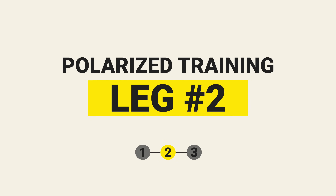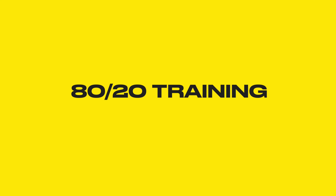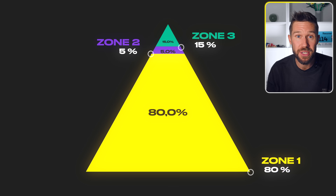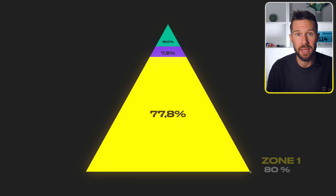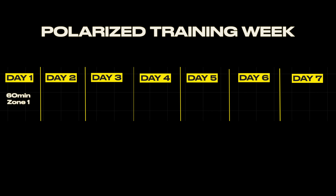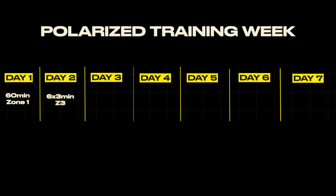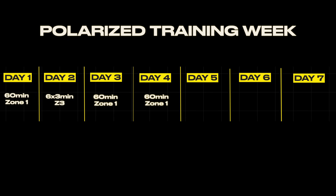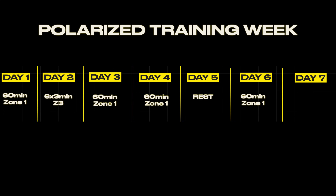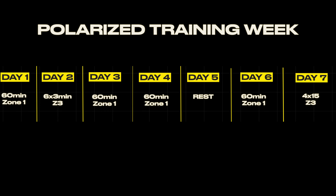The second way to structure training is called polarized training, also known as 80-20 training. Since it's practically impossible to go straight from Zone 1 to Zone 3, the training distribution looks more like 80% in Zone 1, 5% in Zone 2, and about 15% in Zone 3. A sample week looks like: 60 minutes Zone 1 on Monday, a hard session of 6 by 3 minutes in Zone 3 on Tuesday, 60 minutes easier on Wednesday and Thursday, rest on Friday, another 60 minutes Zone 1 on Saturday, and a hard Sunday with 4 by 15 minutes in Zone 3.